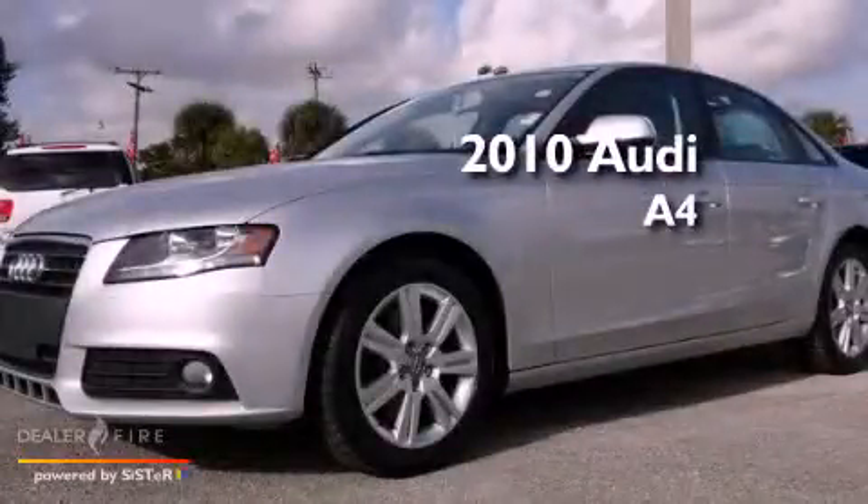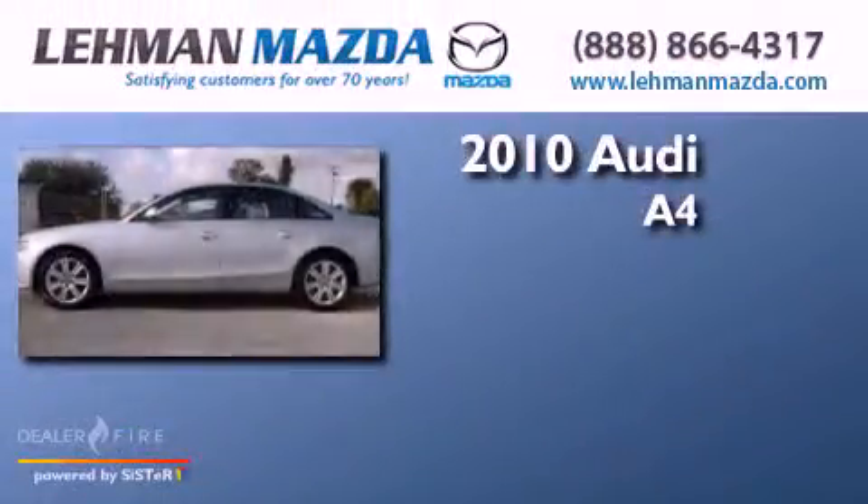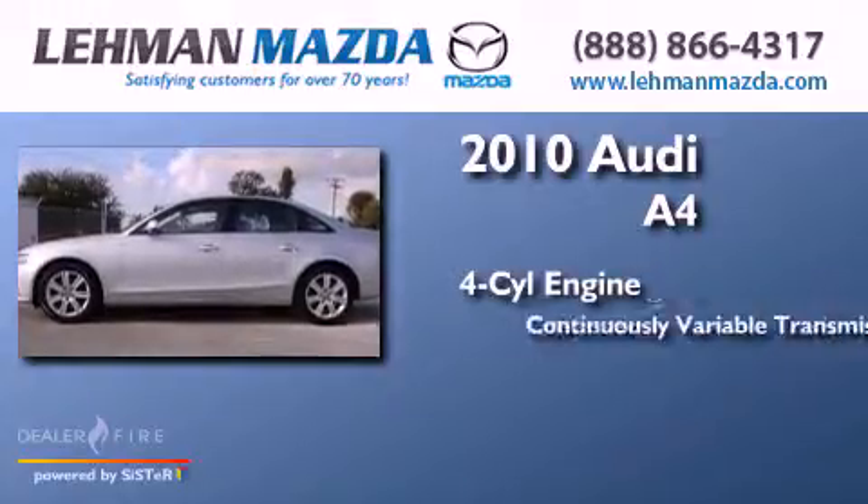This is a 2010 Audi A4. It has a four-cylinder engine and a continuously variable transmission.